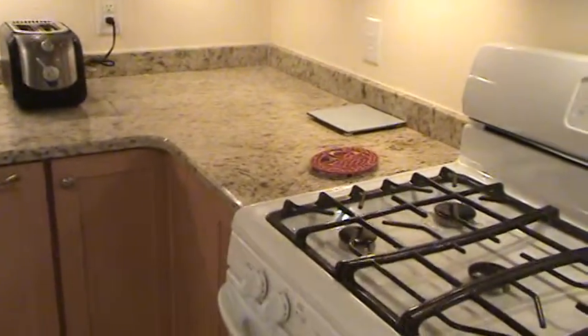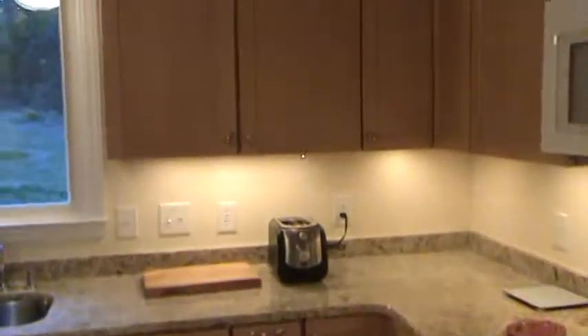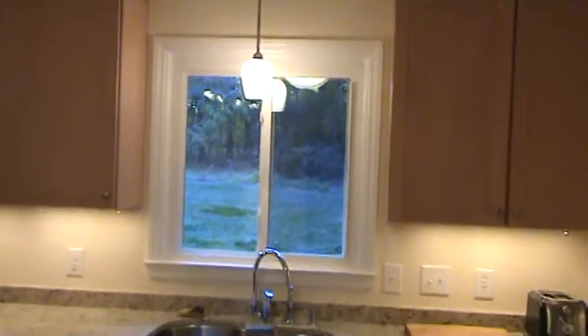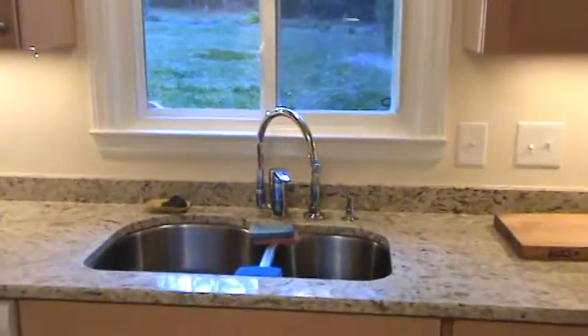It looks like they've chosen a granite countertop with a lazy susan in the corner. They've gone with a pendant light to replace the old two-foot fluorescent light in the valance that spanned the window. Looks like there's a new window as well.